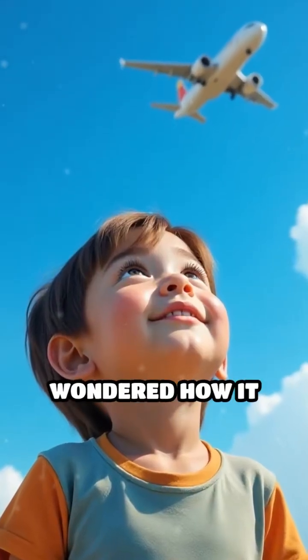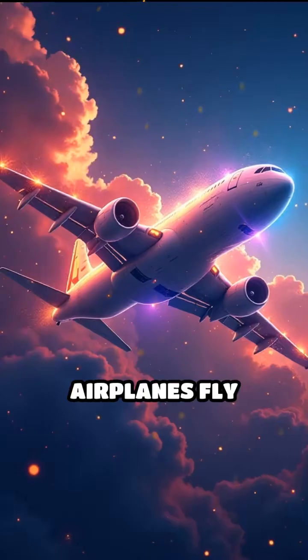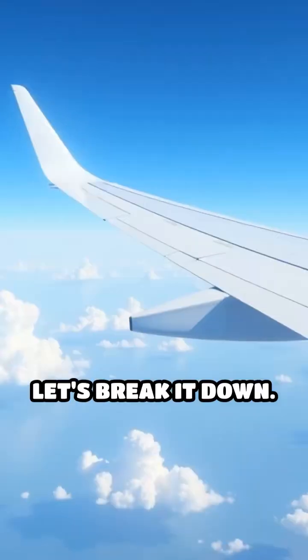Have you ever looked up at an airplane and wondered how it stays in the sky? It's like magic, but it's actually science. Airplanes fly thanks to three main forces: lift, thrust, and drag. Let's break it down.